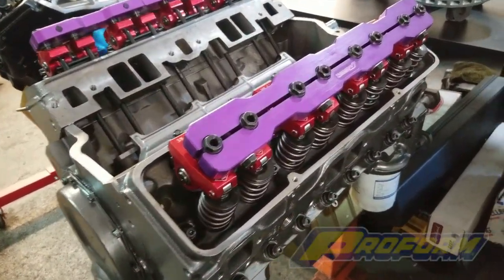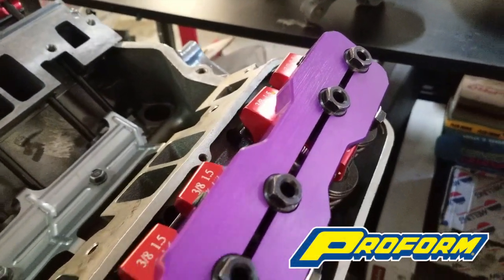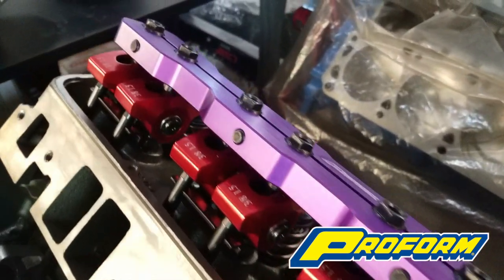Increased valve train rigidity will help minimize energy loss. The stud girdles are designed to reduce flex and help prevent parts breakage. They're a clamp-on style that are easy to install and remove for quick valve train adjustments.